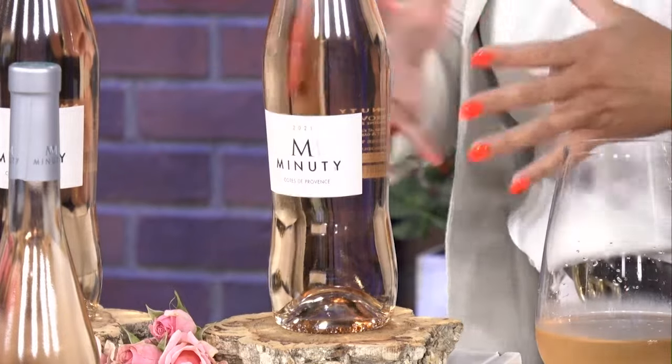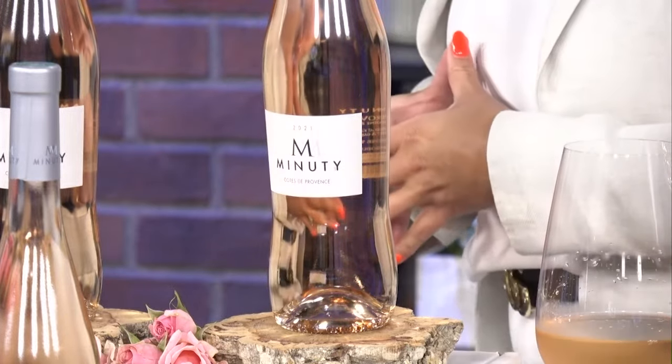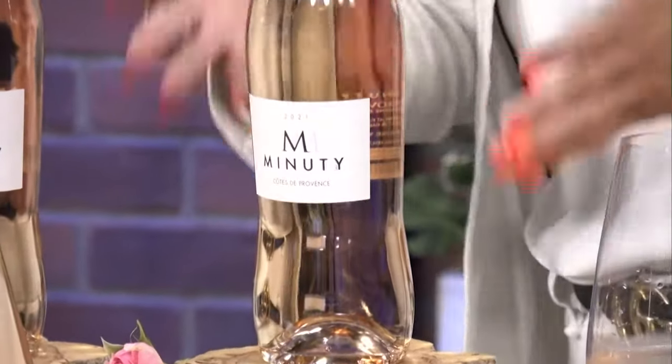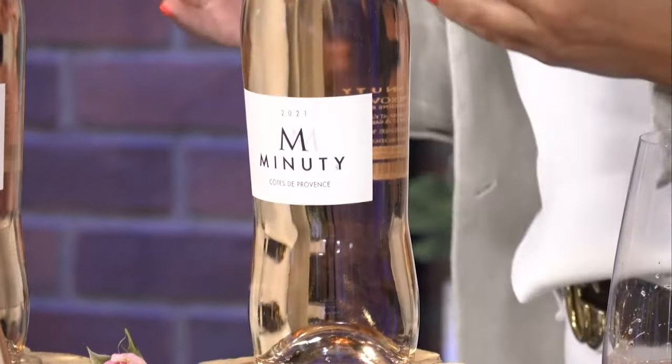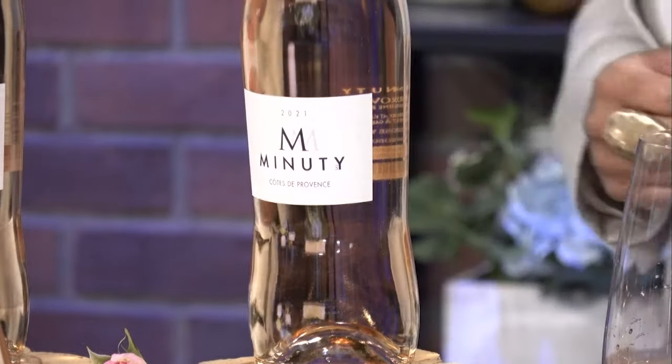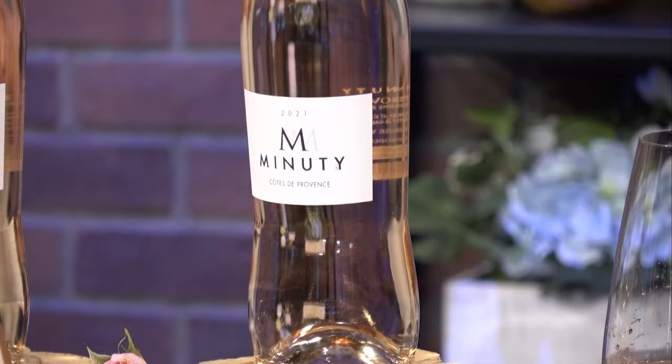The color of the wine has no indication on the sweetness levels. In fact, a very large percentage of rosé wines, including the wines from Côte de Provence — Chateau Manuti included — are very dry. Not sweet at all. Because you see that color and you think it's going to be too sweet. That's why rosé kind of had a bad rap for so many years, but it's really coming back with a stronghold.